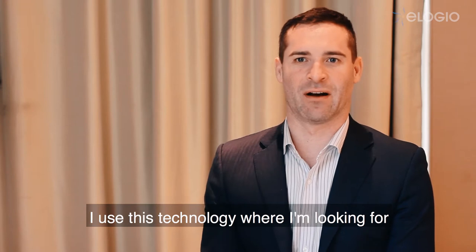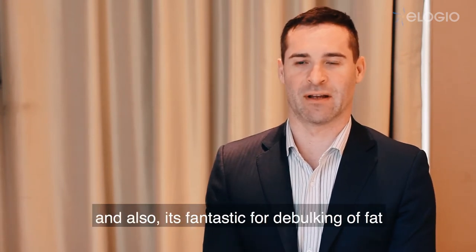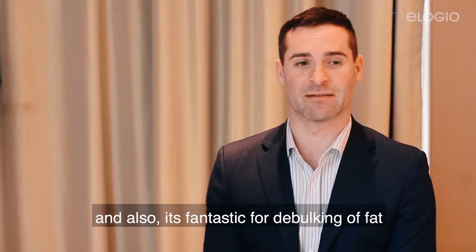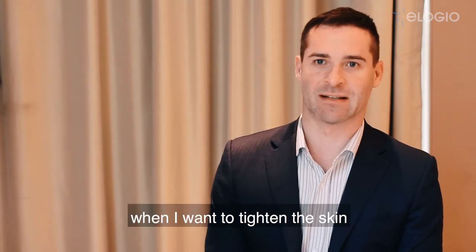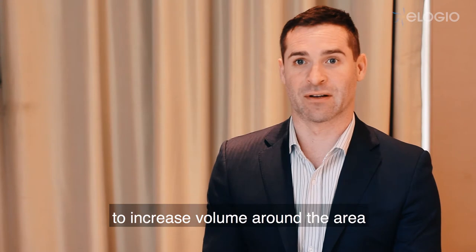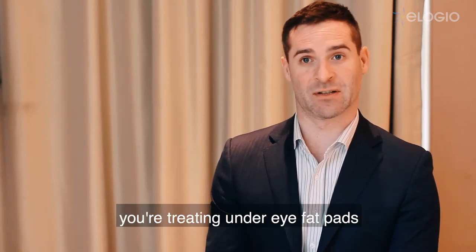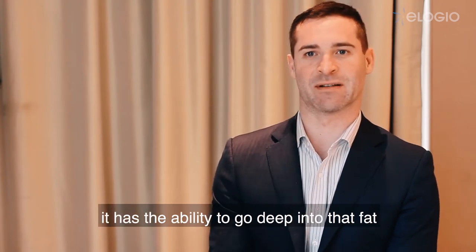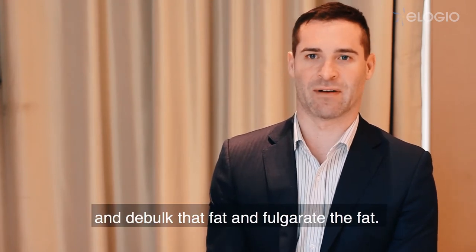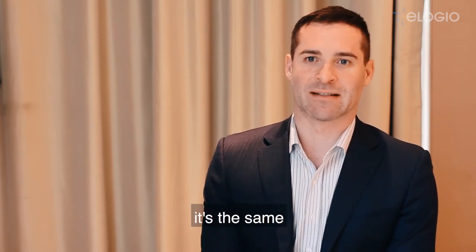I use this technology where I'm looking for some really good deep skin tightening and also it's fantastic for debulking of fat. Particularly around the eyes I use it quite a lot, but I want to tighten the skin in conjunction with filler to increase volume around the area. And particularly when you're doing the opposite — treating under-eye fat pads — it has the ability to go deep into that fat and debulk and fulgrade the fat.